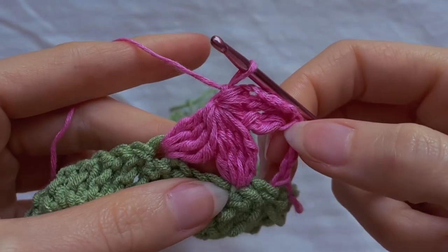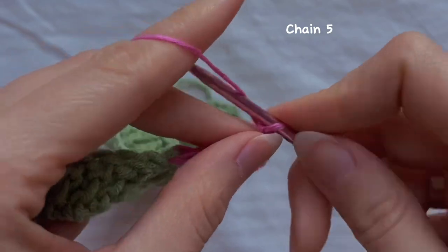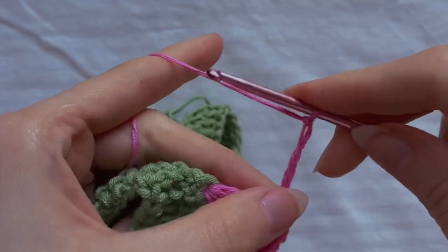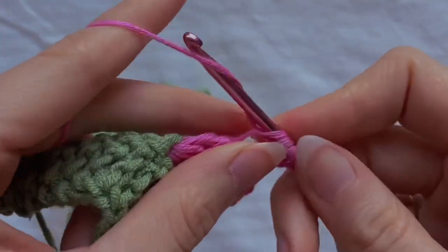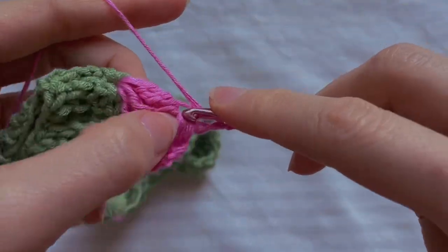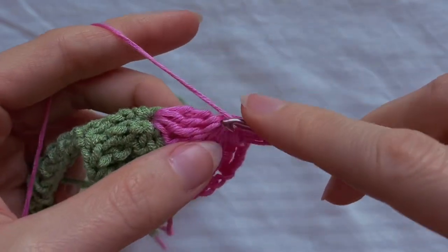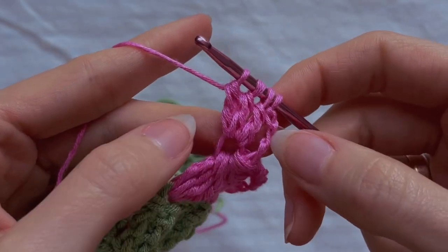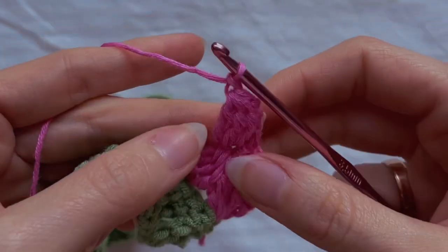So we crocheted three petals together. In this row we should make one more — chain five. Yarn over two times and insert the hook into the middle of the lower flower; grab the yarn and crochet three treble crochets. Why three? Because our first chain is also counted as one stitch. Grab the yarn and pull it through all the loops, then crochet one loop on the hook.